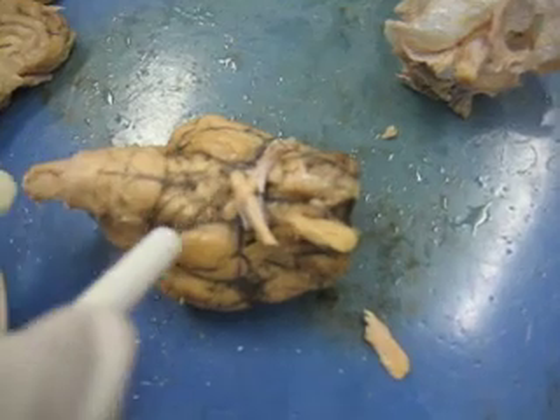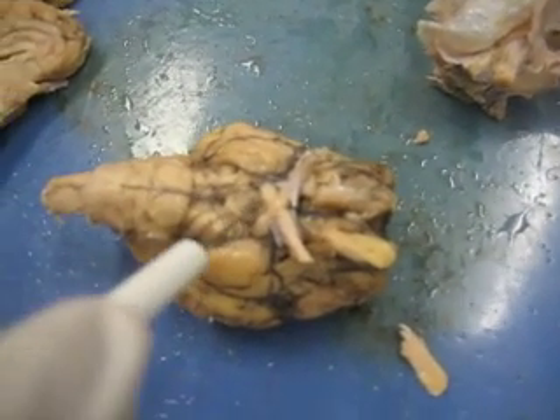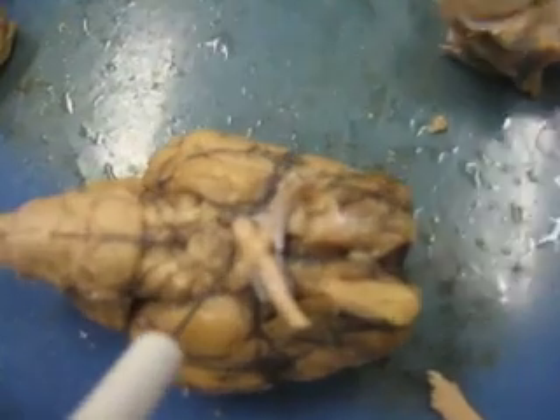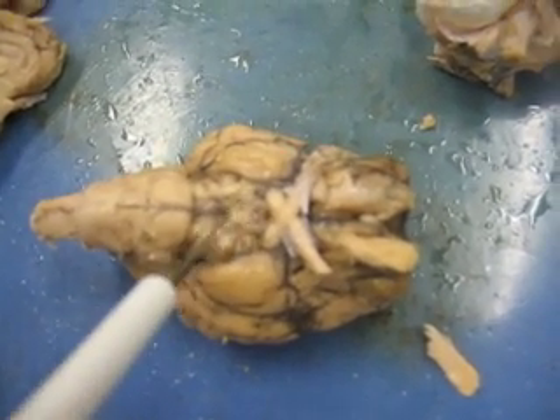This general area here is where the hypothalamus would be, but it's removed. The stalk where the hypothalamus connects to the pituitary gland is known as the infundibulum — it's this little area here, the stalk that connects the pituitary gland. And right behind it is the mammillary body.